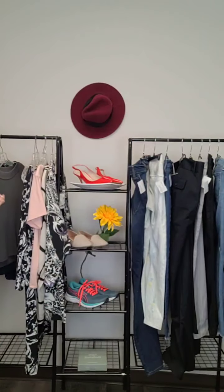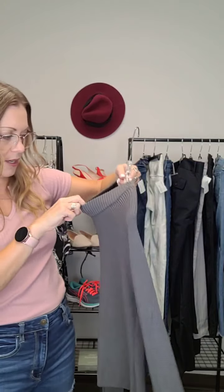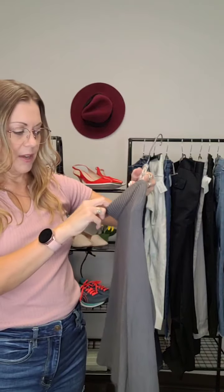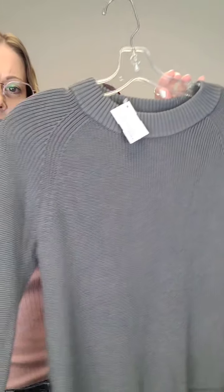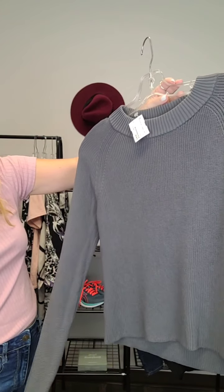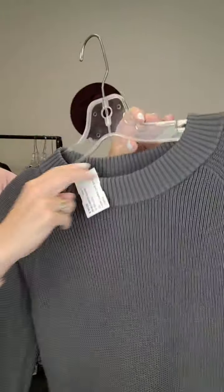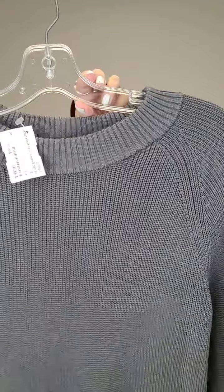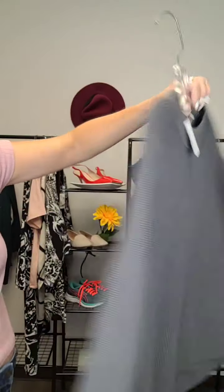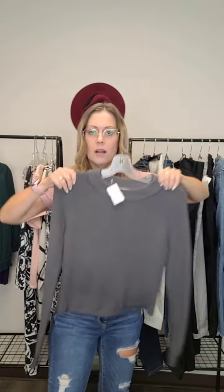Next up, one of the featured items — I love this sweater. It's a Wilfred, which is a brand of Aritzia, so it's a higher-end sweater. Look at the structure of it — it's just beautiful. Not too heavy, not too light, kind of in between. Really nice neckline. It's more of a shorter length sweater. Size small and it's $45.